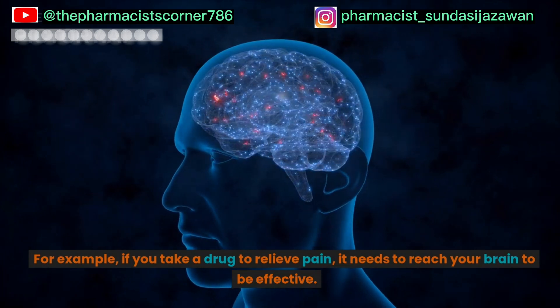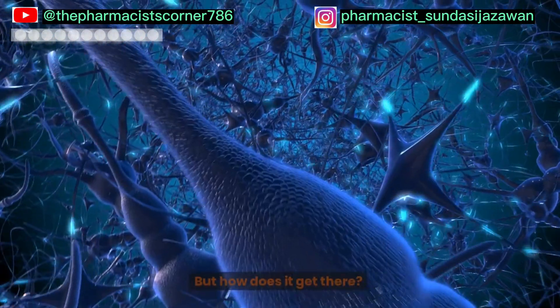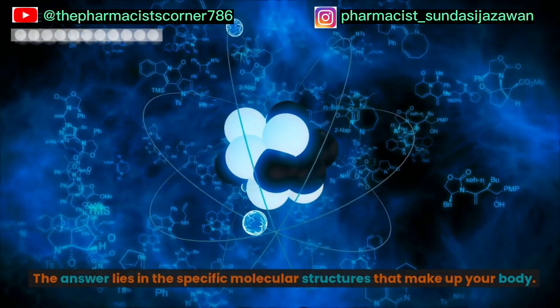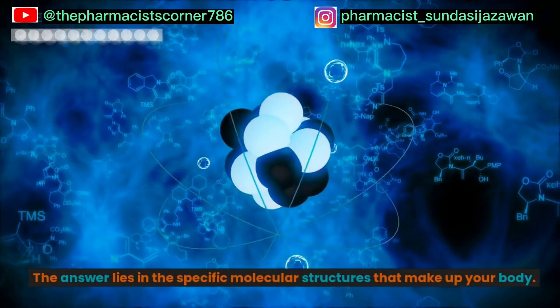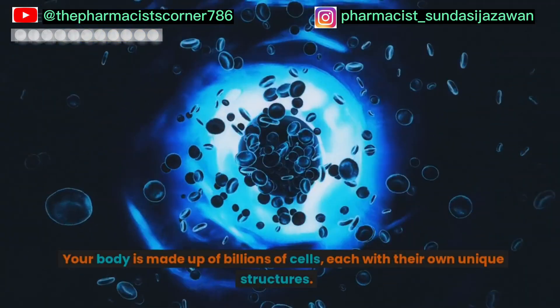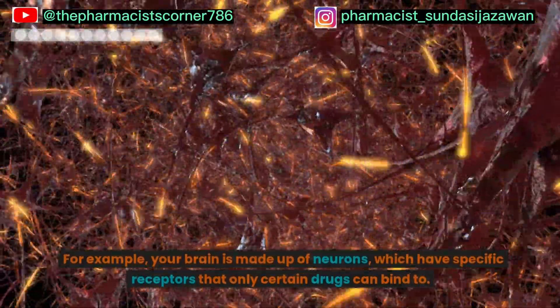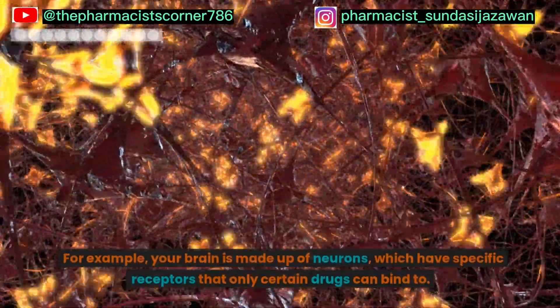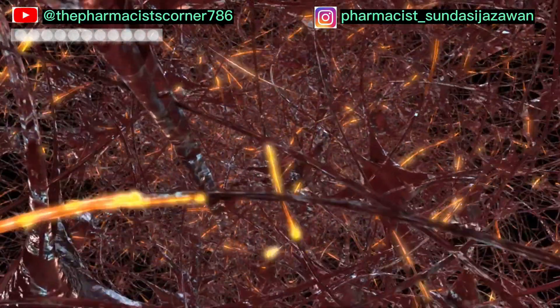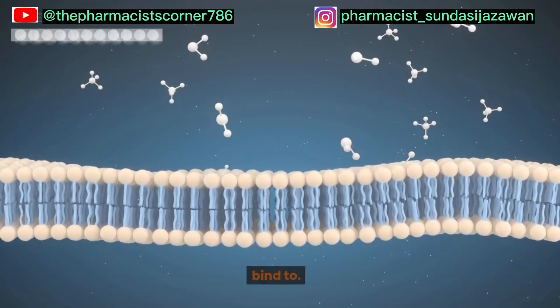For example, if you take a drug to relieve pain, it needs to reach your brain to be effective. But how does it get there? The answer lies in the specific molecular structures that make up your body. Your body is made up of billions of cells, each with their own unique structures. For example, your brain is made up of neurons, which have specific receptors that only certain drugs can bind to. When a drug enters your bloodstream, it's looking for a specific receptor to bind to.